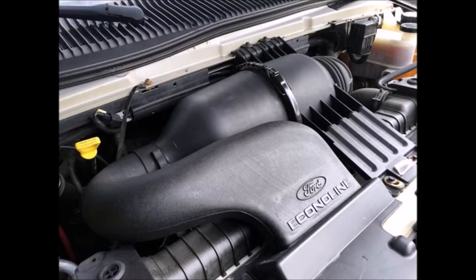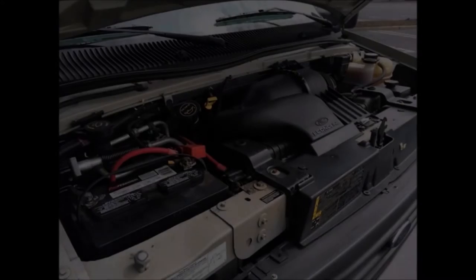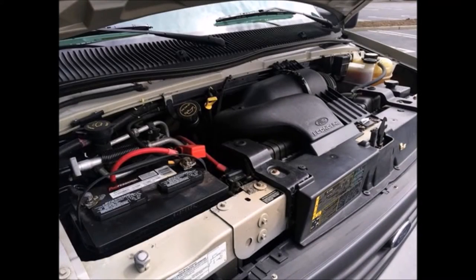It has a 4.6-liter Triton gas engine and automatic transmission with overdrive. The engine starts easily and runs smoothly. The automatic transmission shifts well and without hesitation. All other mechanical functions are in excellent working condition.